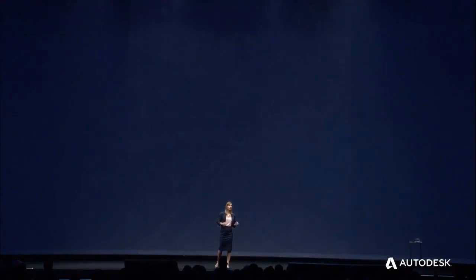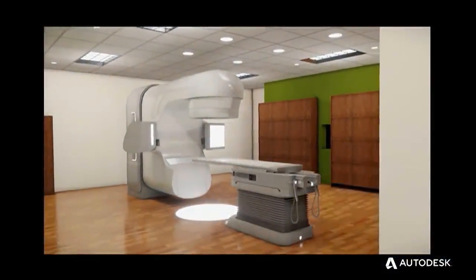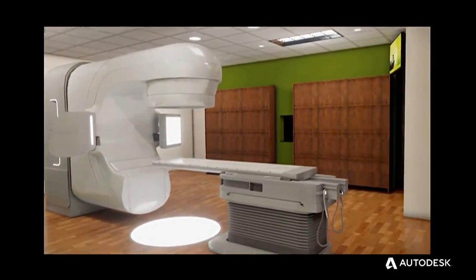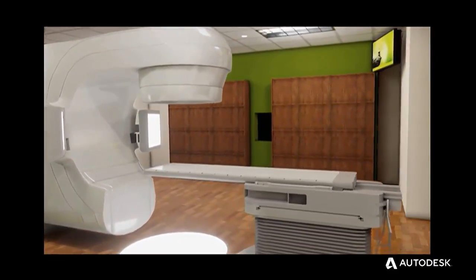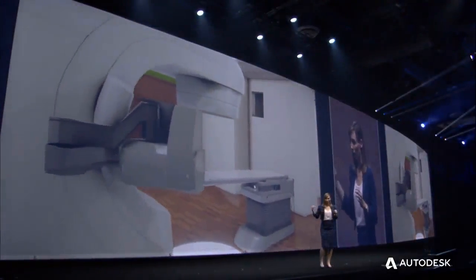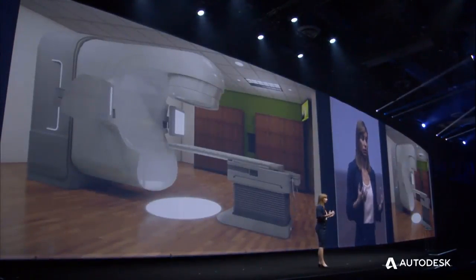Another example is the linear accelerator. This room is part of an oncology suite in a hospital. It's an incredibly expensive room surrounded by two-foot thick concrete walls to ensure radiation from that machine doesn't escape. It's only accessible by a long maze-like corridor. As you can imagine, this is a very traumatic experience for the patients.